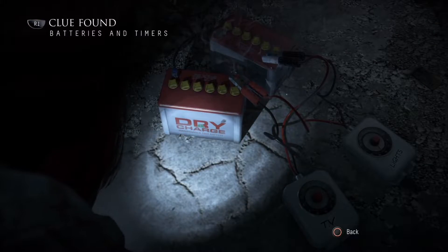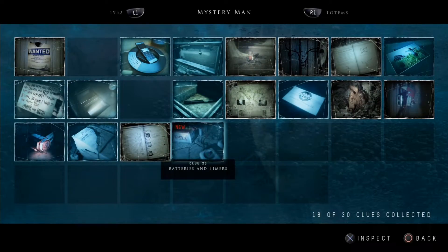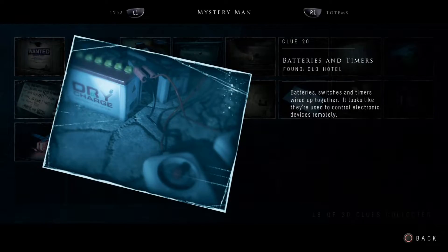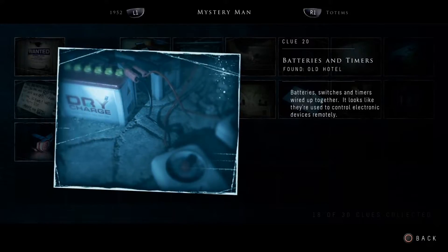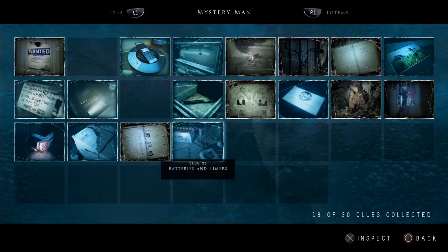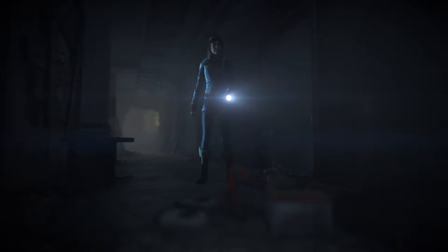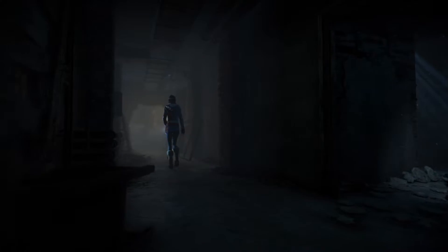Clue found: batteries and timers. Clue 20 — batteries and timers wired up together; it looks like they're used to control electronic devices remotely. I guess the mystery man is using these — he can cut the power but still make his own. This is to create all the lights and make all the doors slam too, I reckon.